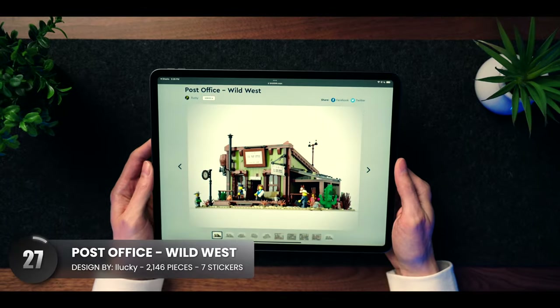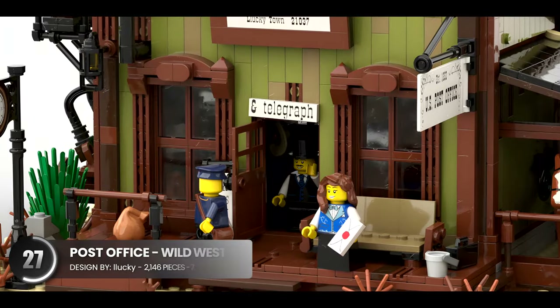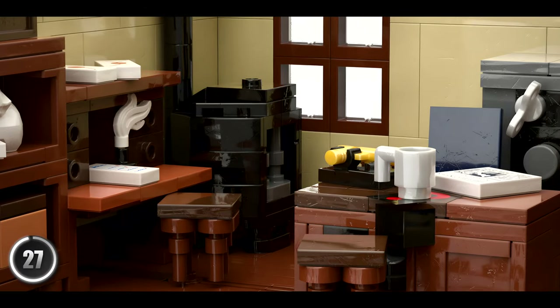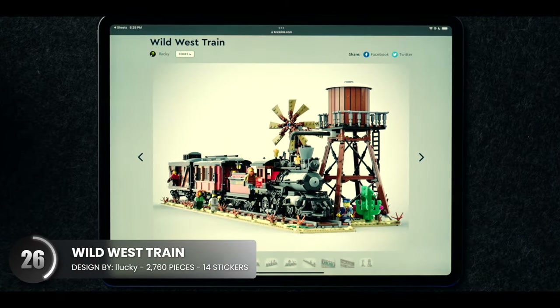The Wild West theme is such a fun departure from your typical city buildings. The creative builder behind this one mastered the theme and is no stranger to making these with each BrickLink series. The interior is on point as always, and they also made a matching train, which is absolutely fantastic.